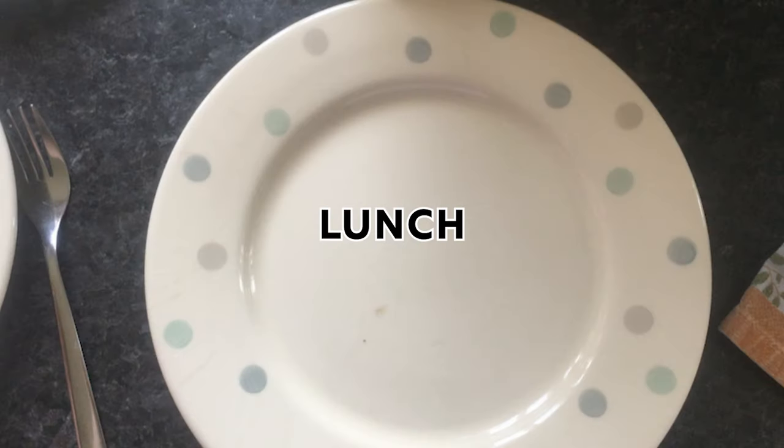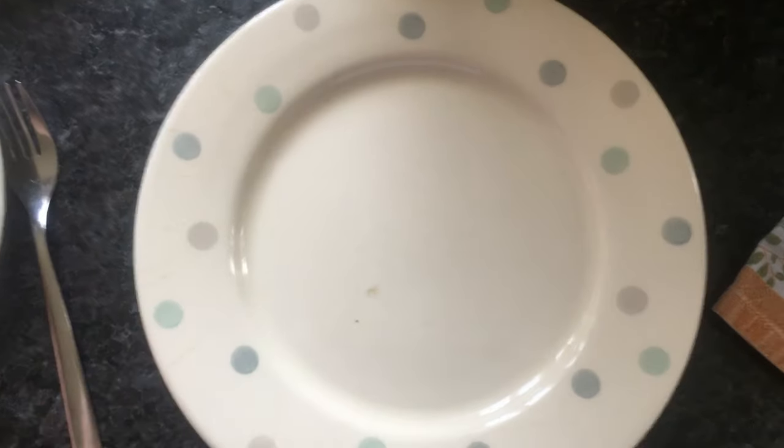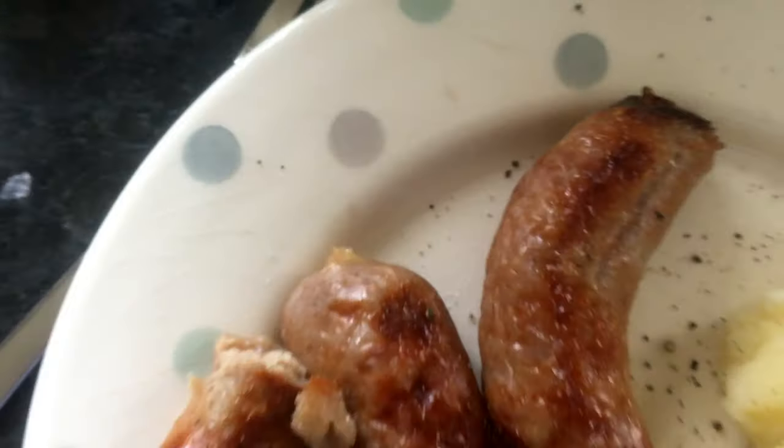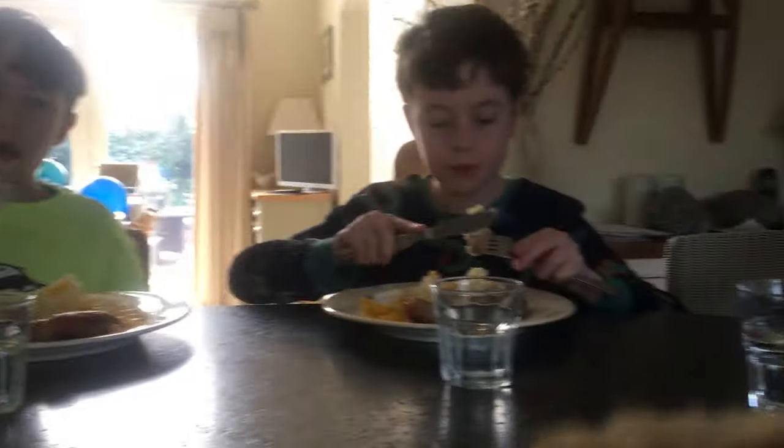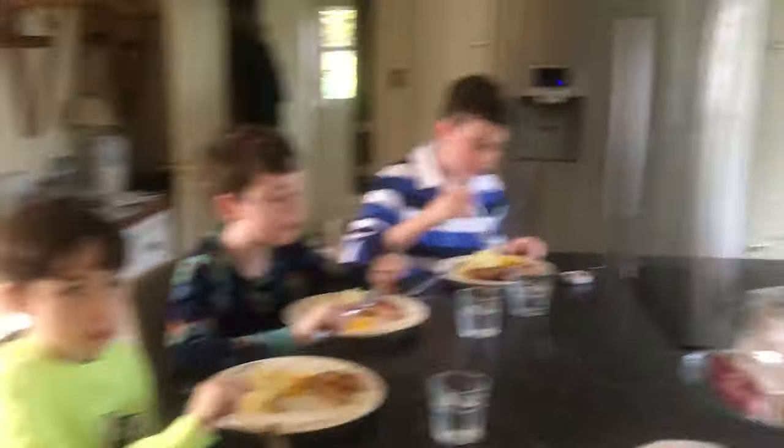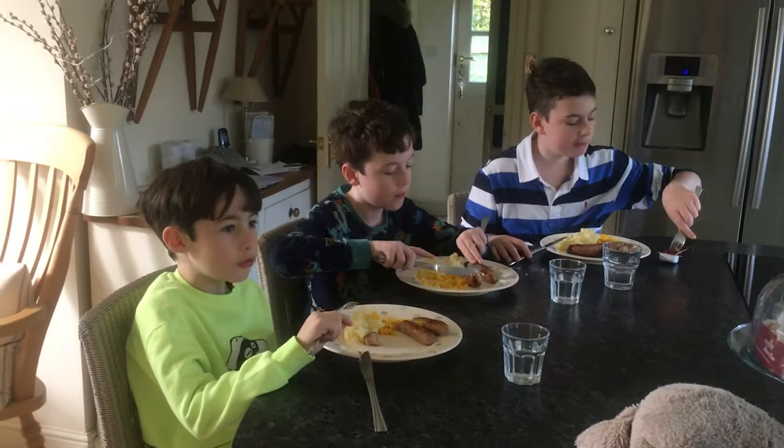When I can I try to help my family cook lunch, but usually my mum and dad are the ones who make it whilst we're doing our schoolwork. At lunchtime me and my brothers, my mum and sometimes my dad all come together to eat lunch. This is a really nice time for us all to socialise and talk about what we've been doing during the morning.